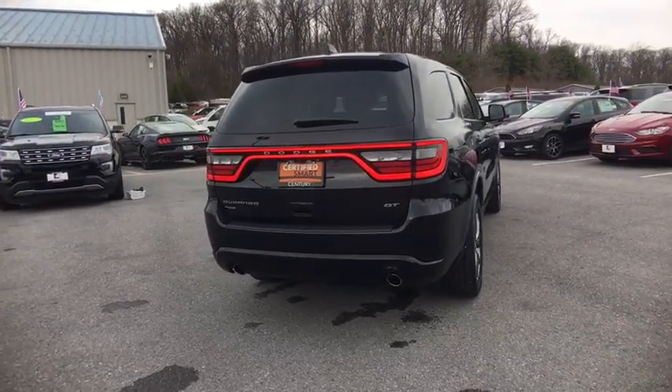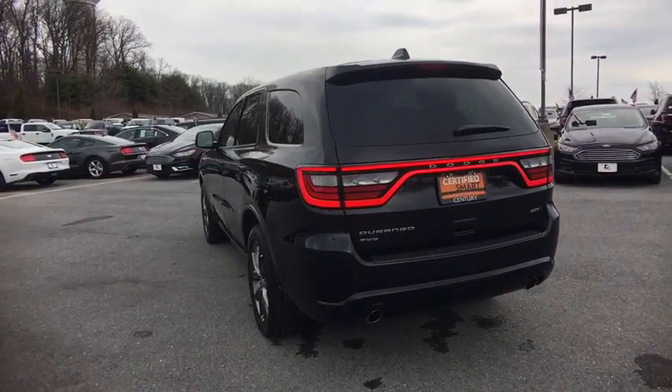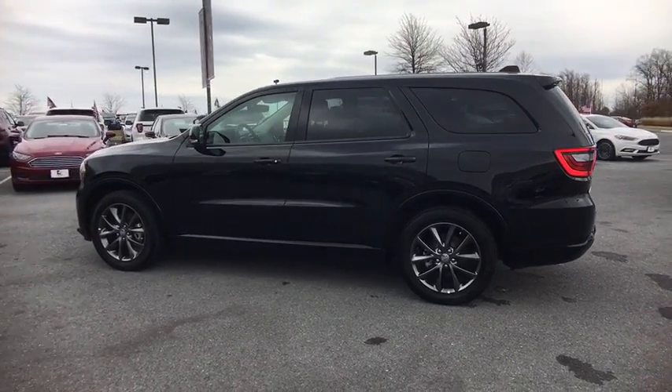This vehicle has less than 15,000 miles. Here are some of this vehicle's great options: backup camera, all-wheel drive, universal garage door opener, compass, trip computer, fog lights.